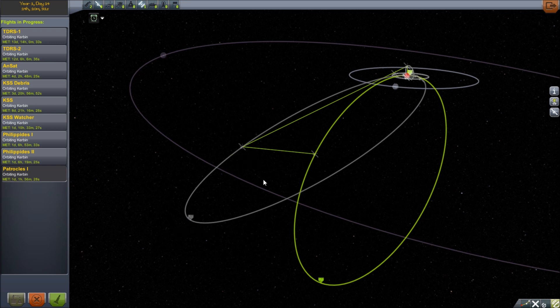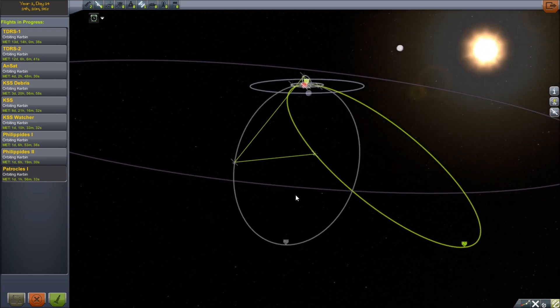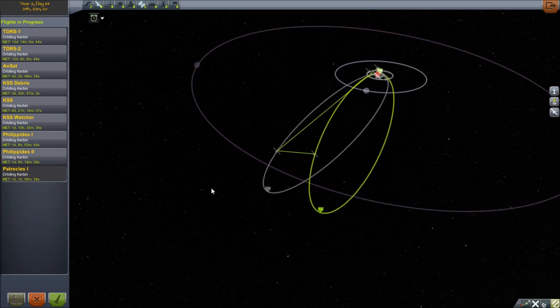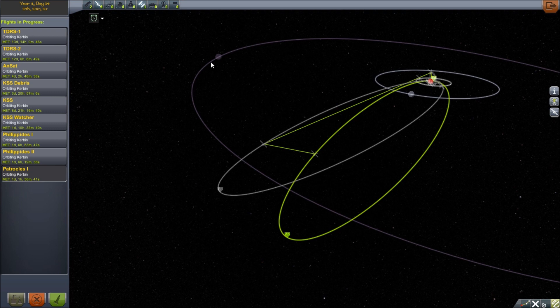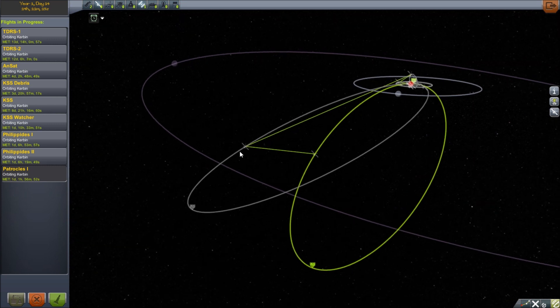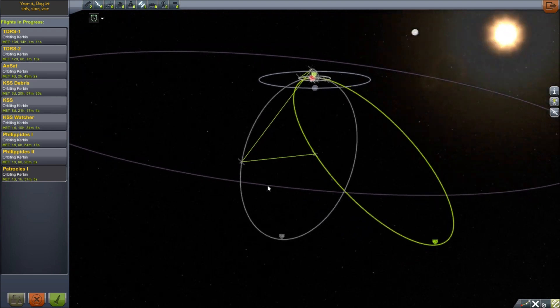The theory behind how the network is working here is that Patrocles is going to be orbiting around Minmus and scanning it for anomalies, bouncing its signal back over to the Philippides. Philippides is not going to be orbiting around Minmus — even though it is intercepting near Minmus right now, it's supposed to continue orbiting around Kerbin. It's going to be on the same semi-major axis as Minmus though, so it'll be lagging just behind Minmus. It will stay behind it and continue being a relay for Patrocles to bounce a signal back to Philippides without ever losing contact.